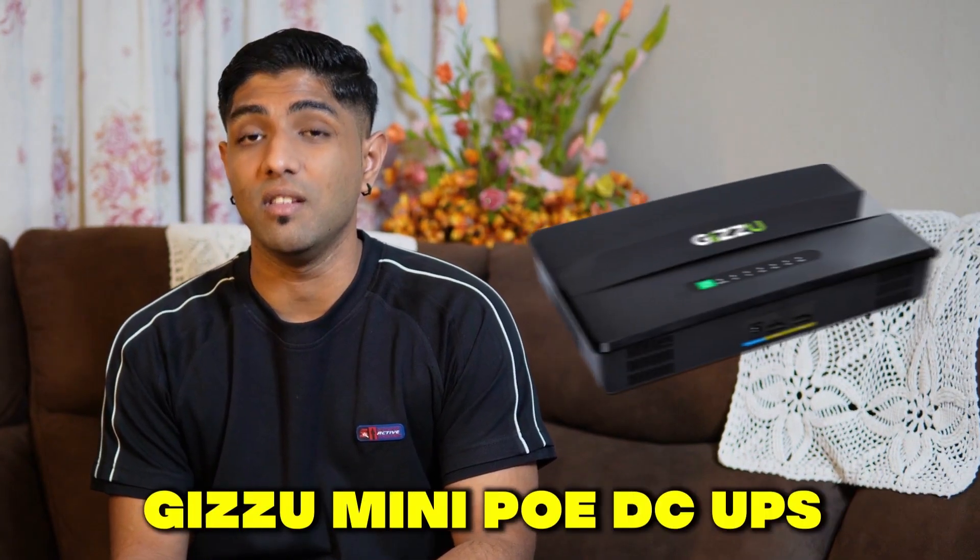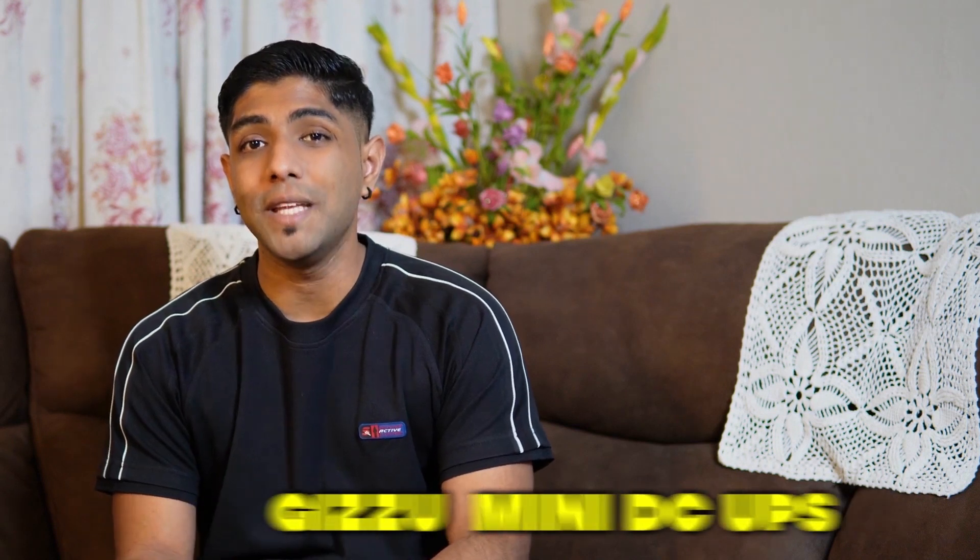The second product we're going to look at is the Gazoo Mini PoE DC UPS and the Gazoo Mini UPS. These will give you uninterrupted power the second your load shedding starts, keeping your ONT and your router online.